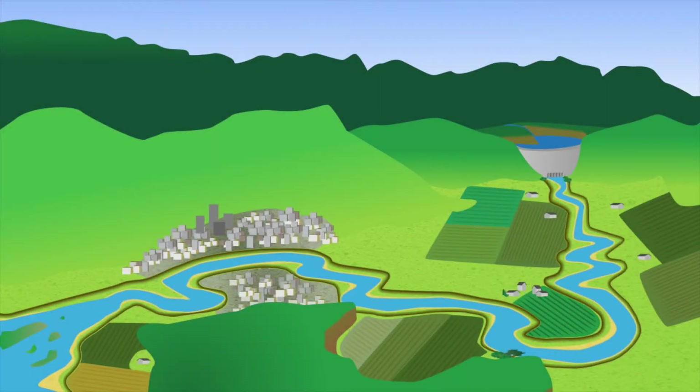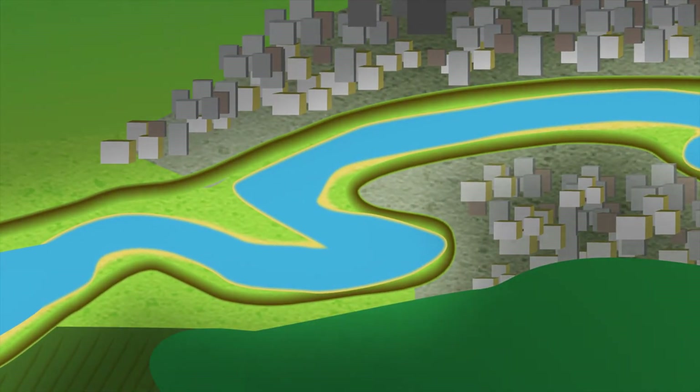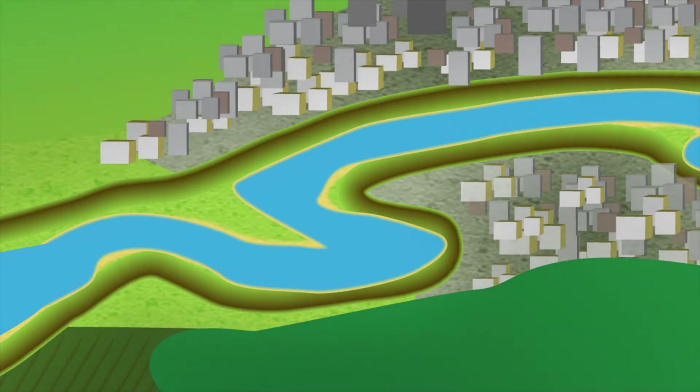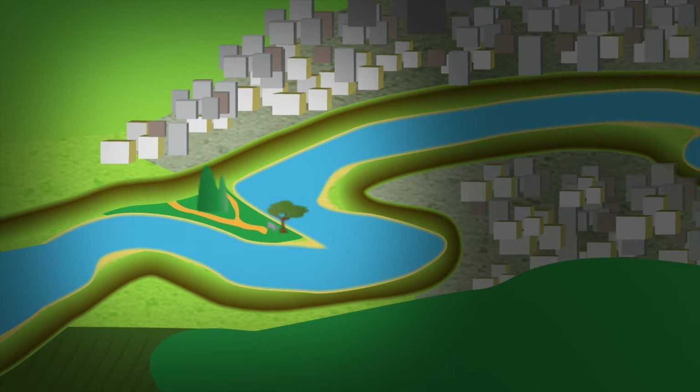But how do we better prepare downstream areas to accept floodwaters without damage? There are a number of proven options depending on the needs of the local community. For urban areas, strengthening or raising the height of levees may be appropriate, but areas not protected by the levees can still be used — for example, some cities have built riverfront parks that can tolerate occasional flooding.